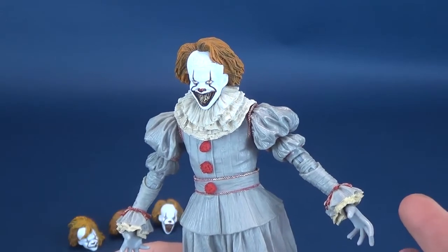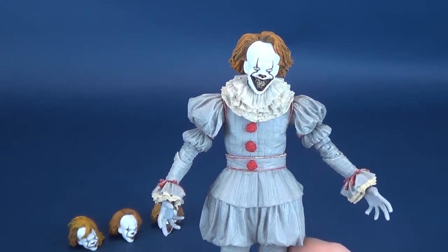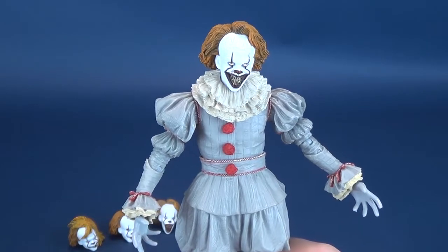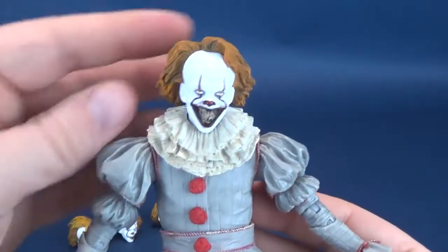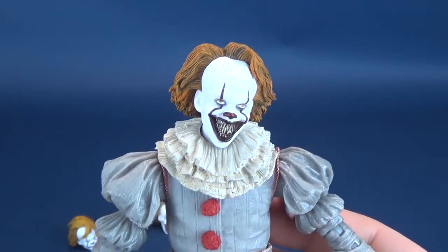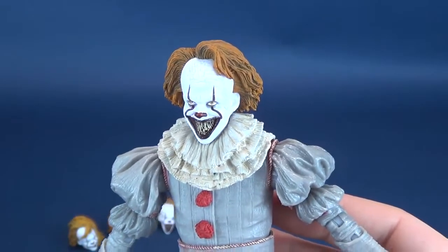Supposedly we're getting another Pennywise release after this one as well. It's certainly debatable why we couldn't have gotten all these head sculpts together, but that's a lot of head sculpts — three with the original, four with this one, and the new one potentially has three or four on its own. It would make logical sense to release multiple figures versus one figure packed with ten different head sculpts.